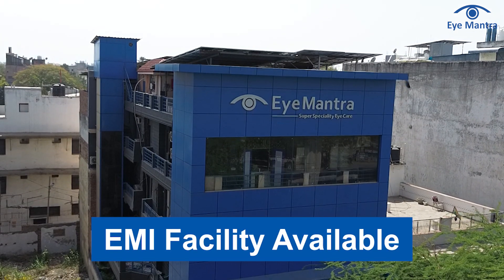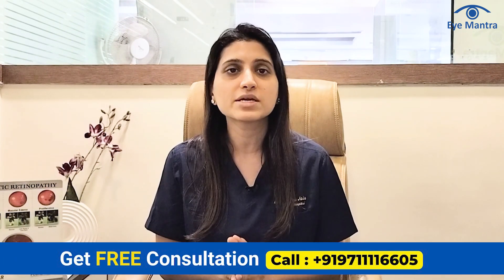At EyeManta, EMI options are also available. If you want to get treatment for keratoconus, call our helpline number and book a free consultation.